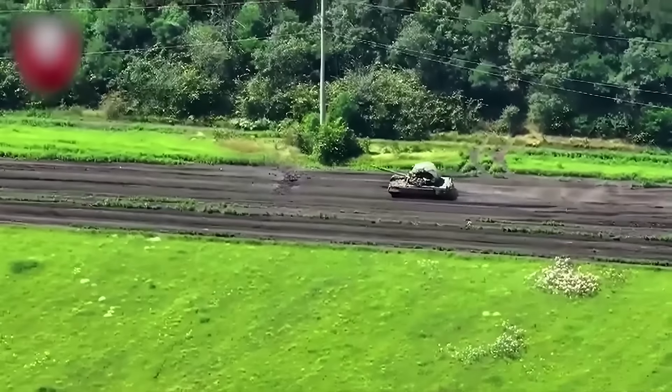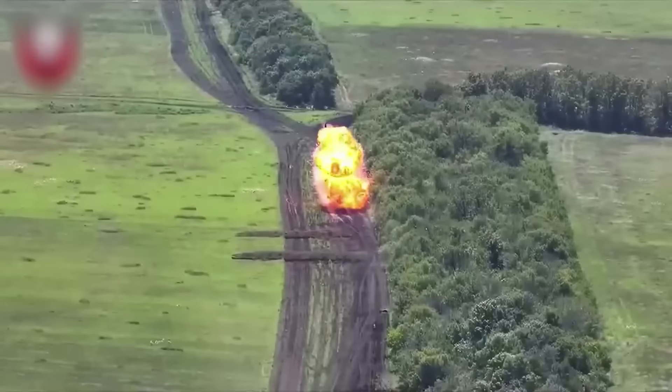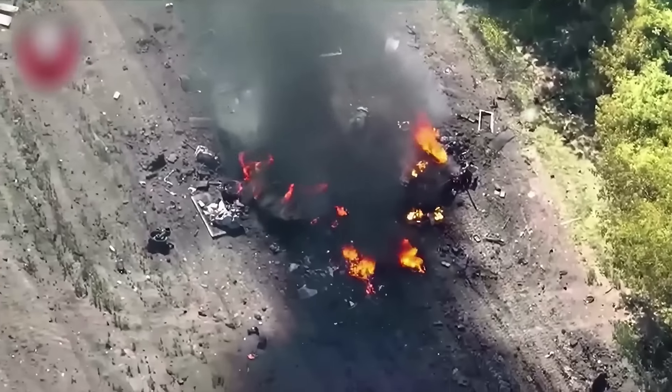The electronic warfare system installed on the tank creates interference, making it difficult to accurately guide the drone to the target. But it didn't help eventually. This crew was less fortunate. They could not get out of the tank in time.